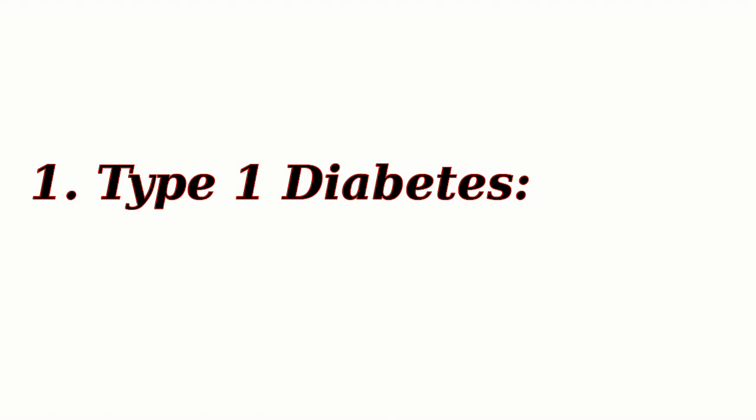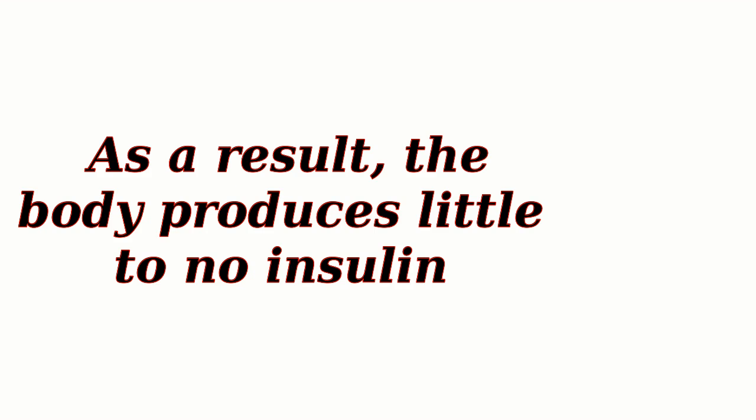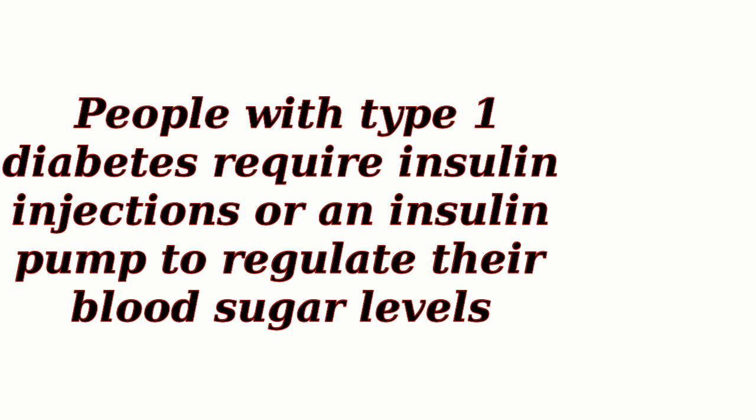Type 1 Diabetes: In type 1 diabetes, the immune system mistakenly attacks and destroys the insulin-producing cells in the pancreas. As a result, the body produces little to no insulin. Without insulin, glucose cannot enter the cells effectively, leading to high blood sugar levels. People with type 1 diabetes require insulin injections or an insulin pump to regulate their blood sugar levels.